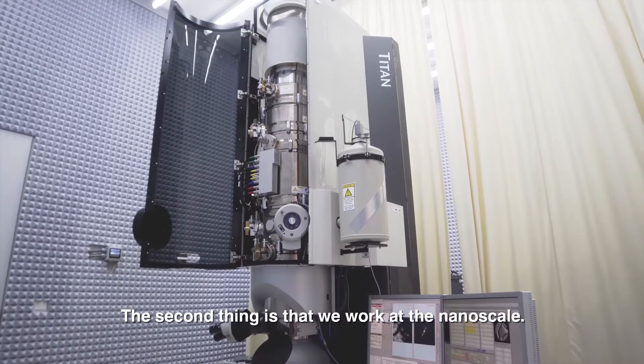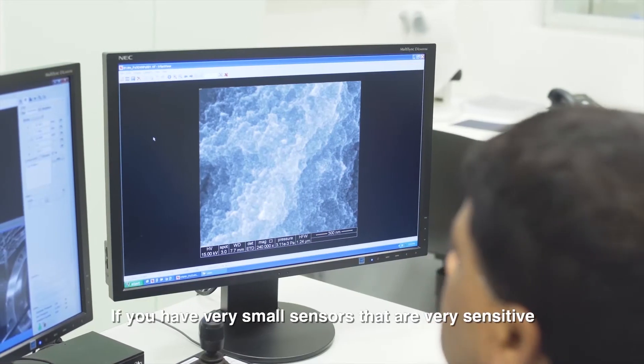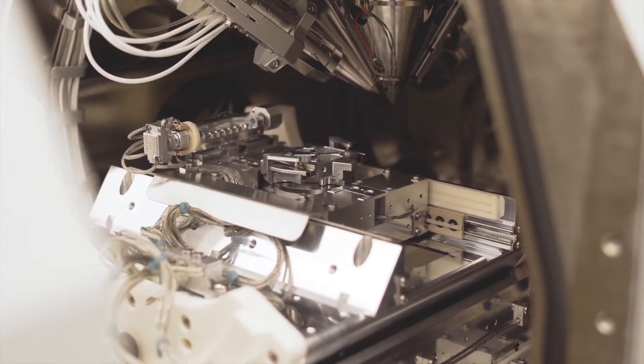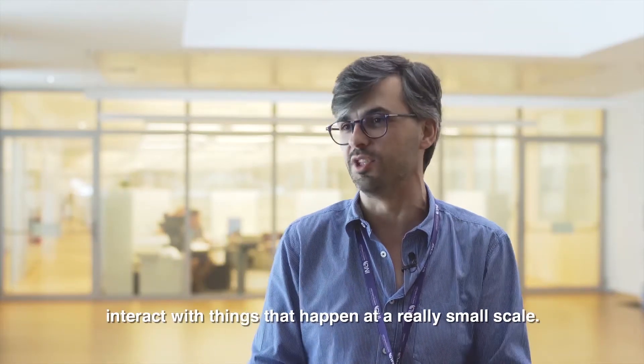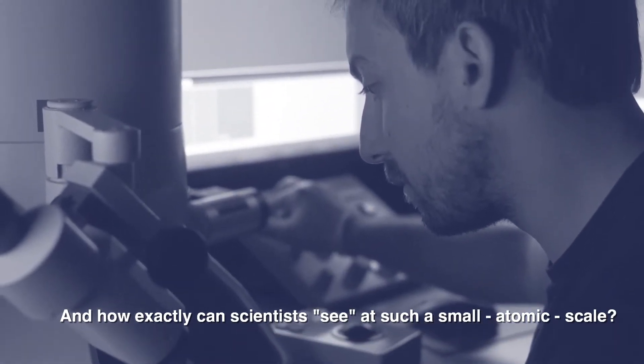The second thing is that we work at the nanoscale — we can see atoms here at INL. If you have very small sensors that are very sensitive to what happens at a very small scale, and you can bring that response to your world, then you can start playing and interacting with things that happen at a really small scale.